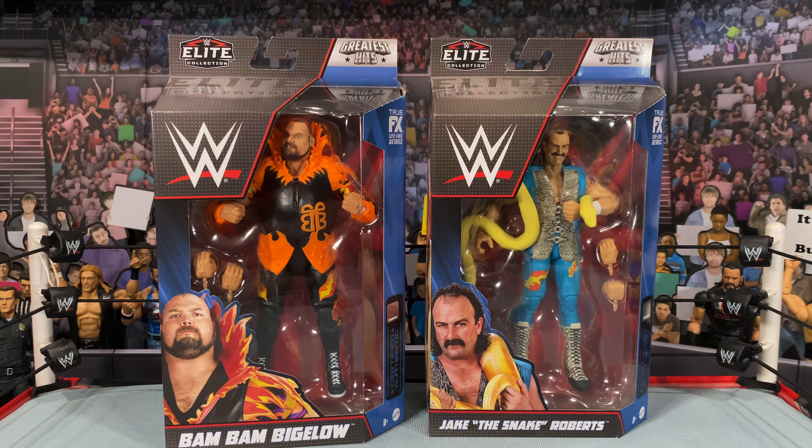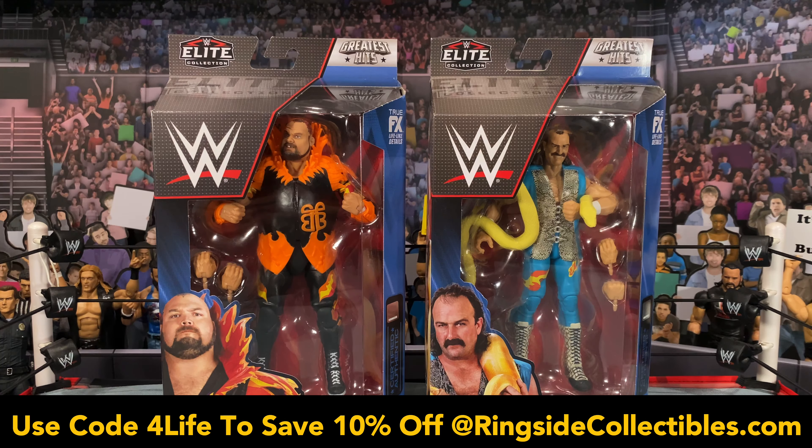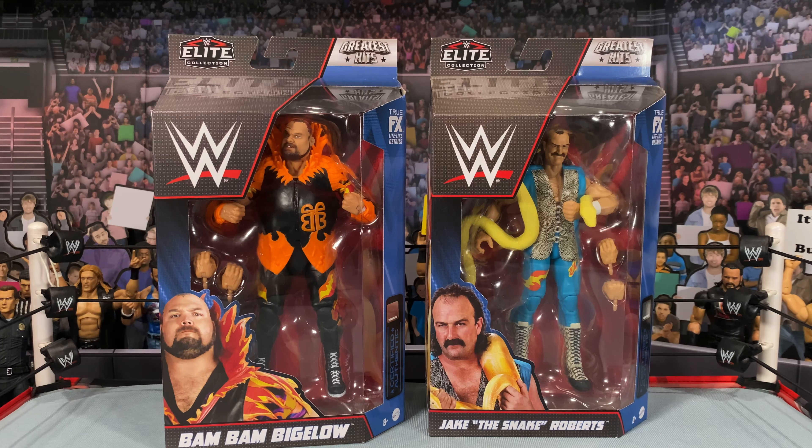What is going on, you guys? It's your boy Alex West Collects, bringing you another figure review. Today we are taking a look at the WWE Mattel Elite Greatest Hits Series 1, which is now shipping from RingsideCollectors.com. As always, don't forget to use promo code ForLife — it'll save you 10% off your order at checkout.